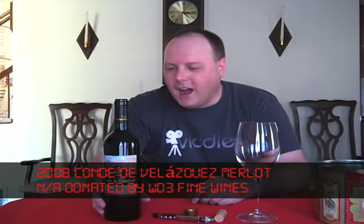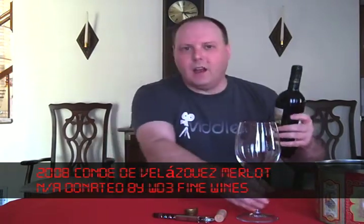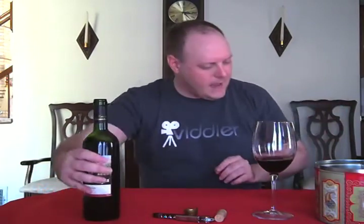Today we're going to finish up the Conde de Velasquez line of wines. We've got the 2008 Merlot from the Aconcagua Valley. This should be about a six to nine dollar bottle of wine at retail, and about that much per glass. Let's check it out.